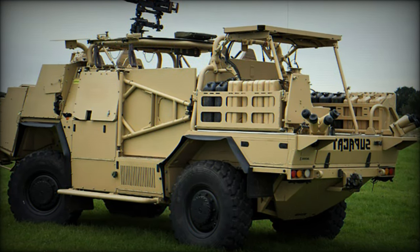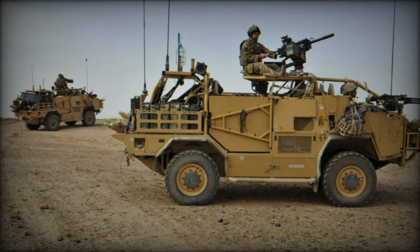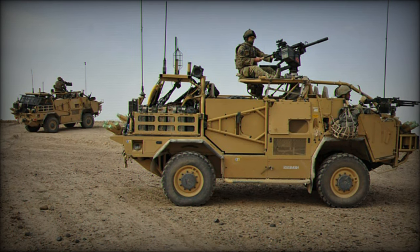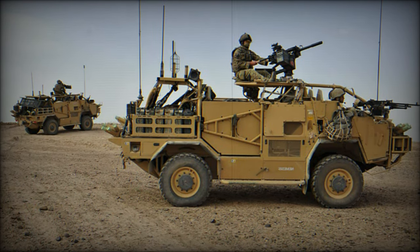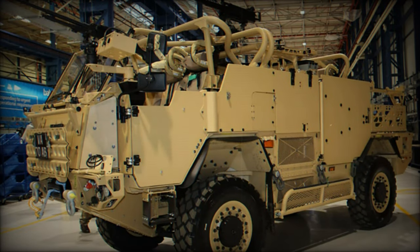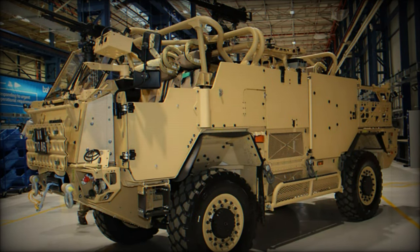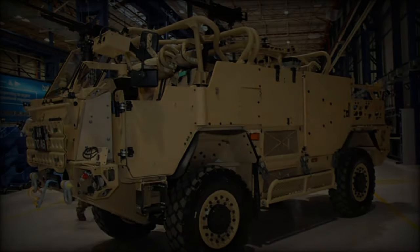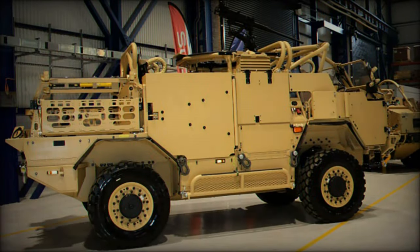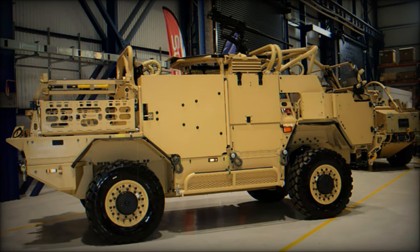The vehicle's advanced double wishbone suspension system, fitted with airbags, is designed to optimize ride comfort and performance, offering adjustable ride height based on terrain and load. This system reduces physical stress on both crew and equipment, improving operational efficiency in challenging environments. Additionally, the Jackal 3 HMT Extenda MK3 is equipped with blast and ballistic protection, ensuring crew safety in high-risk combat scenarios.